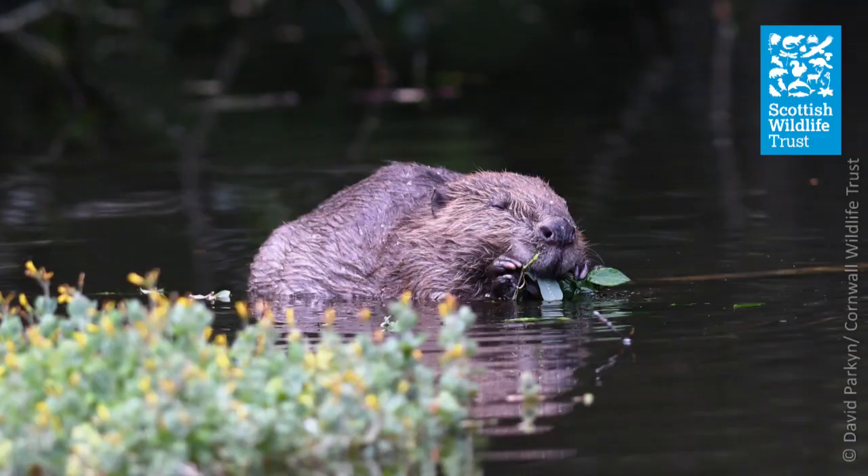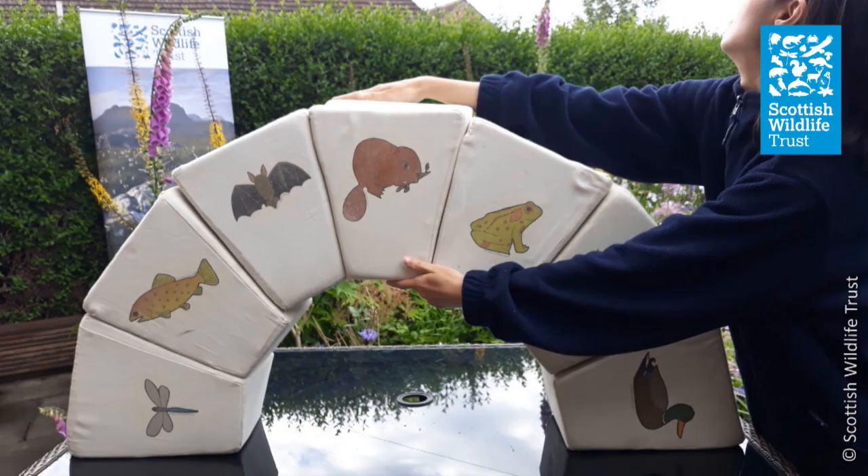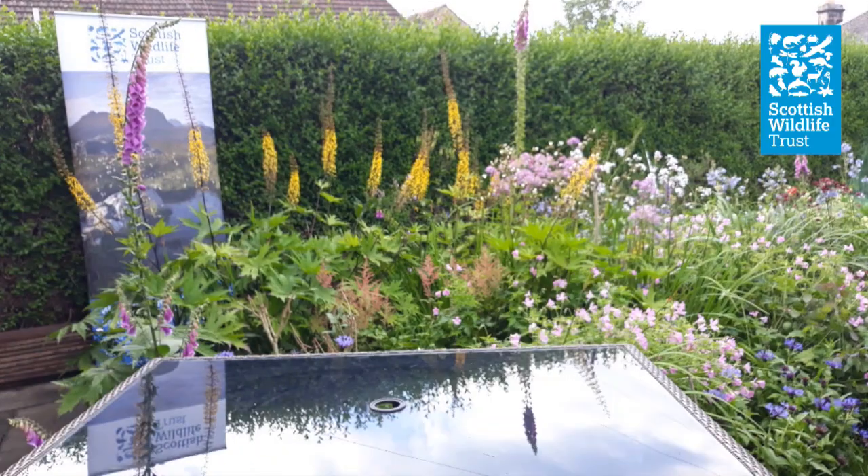Beavers are natural engineers with a unique ability to manage an environment to create a new wetland habitat which they can then exploit. That wetland habitat also benefits other wildlife including fish, aquatic invertebrates, pond plants and wetland species. In effect, that means that the beaver is a keystone species - all those other species depend upon the presence of the beaver. Remove the beaver and you can see a negative impact on that environment and in extreme cases ecosystem collapse.